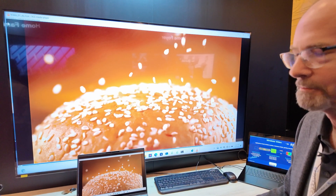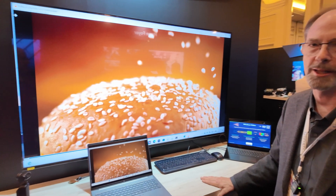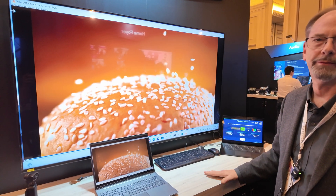It totally looks like 4K. It is a 4K 60 Hertz display. It's been optimized for a 65-inch display.